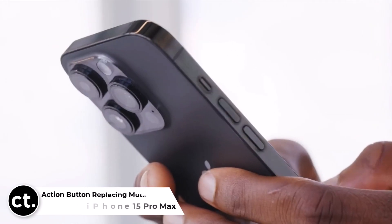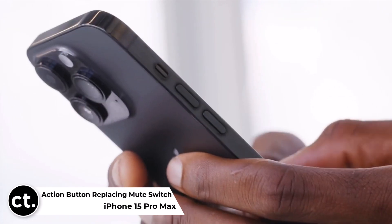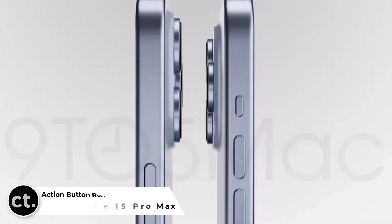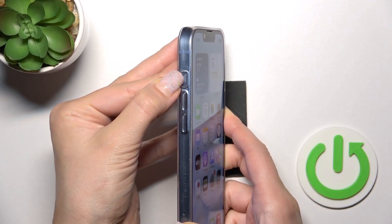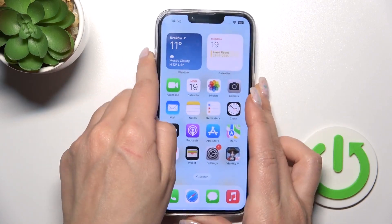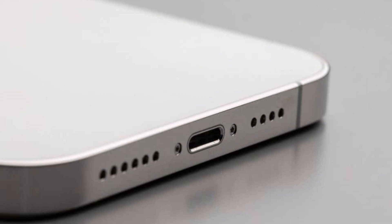Say goodbye to the iconic mute switch. Apple is rumored to replace it in the iPhone 15 Pro and Pro Max models with a versatile solid-state action button. Not only will it toggle your phone's ringer, but you'll also be able to customize it for functions like activating Do Not Disturb and Low Power Mode. This change could signal the end of the mute switch era, just like the fate of the headphone jack and 30-pin charger.